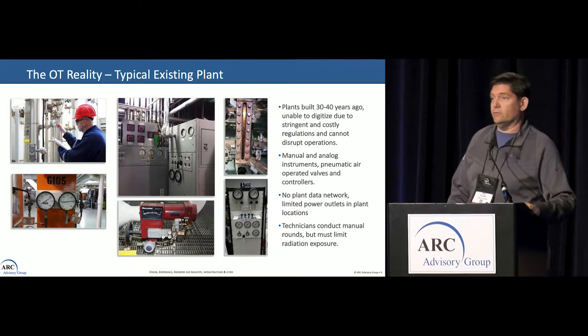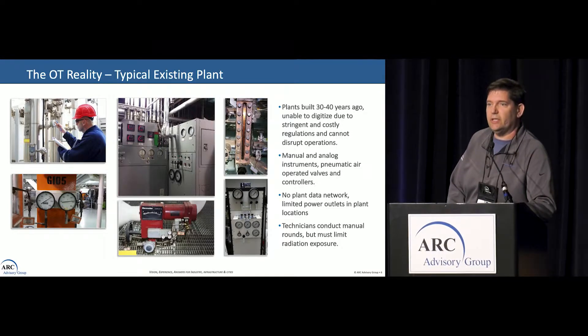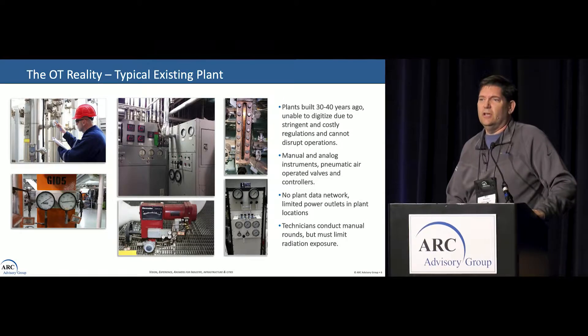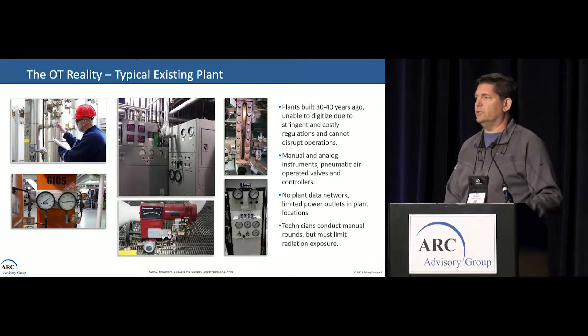These are real pictures of real sites. It is all dials and analog, read-only instrumentation. We go through the site and pay lots of people to take readings as they go through. Those plants have been built for 30-plus years — manual analog, no data network, limited power outlets. And radiation is in that area, so we try very hard not to have people there. It's also a dose savings issue.